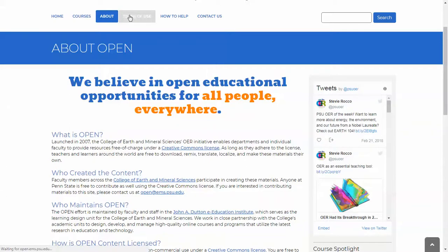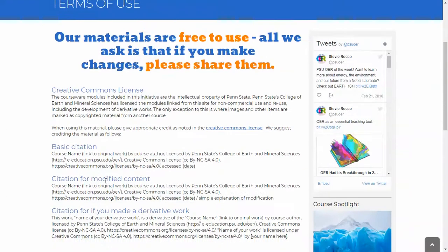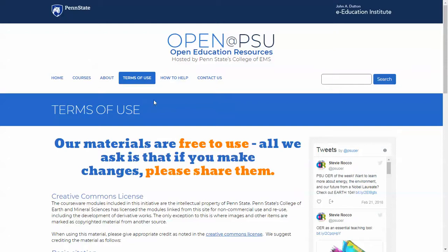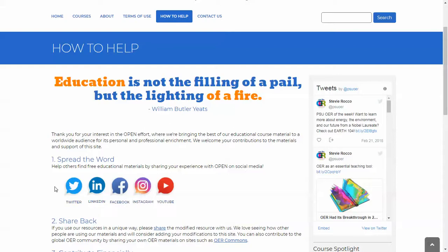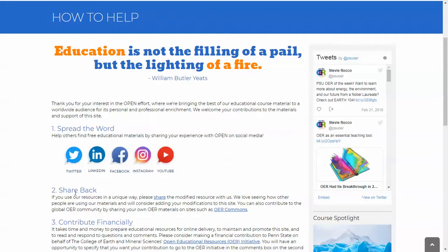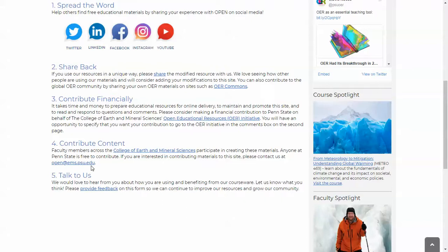The Terms of Use page explains our Terms of Use, the basic Creative Commons license, and provides options for how to cite our materials. Our How to Help page asks people to spread the word via social media and other outlets. It asks users to share back — so if somebody has used this material to create a lesson for a high school class, community college, or a university class somewhere in Africa, we ask them to share that back with us. There's also an opportunity to contribute financially and a request for Penn State faculty and staff to participate in our OER website by contributing their materials.